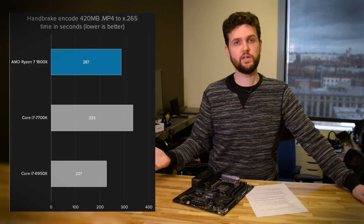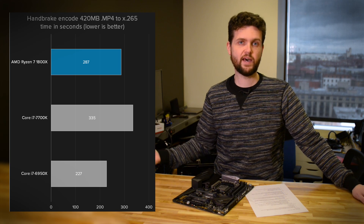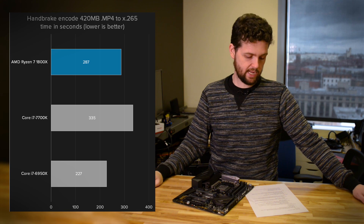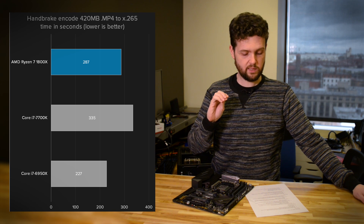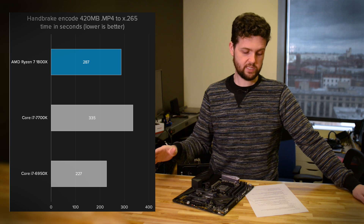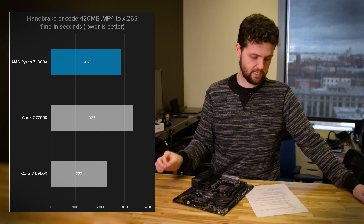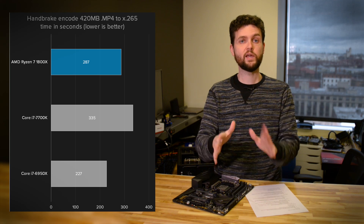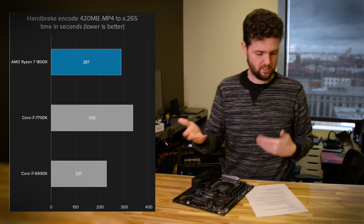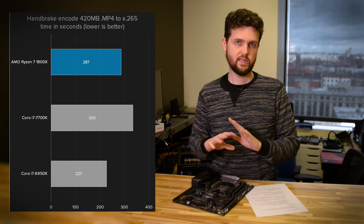Another very good result was in Handbrake, used to encode videos. We do a 4K video encode test — a trailer of Elysium encoded to H.265. The Ryzen processor completed it in 287 seconds. The 6950X did it in 227 seconds, and the Core i7-7700K, Intel's fastest quad-core, did it in 335 seconds. So 287 seconds is nearly a minute faster than the best Intel quad-core — that's a really good result.